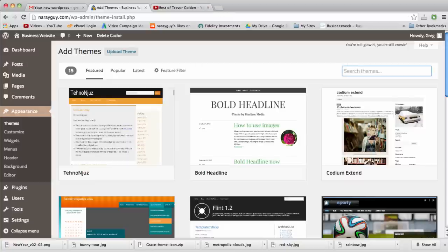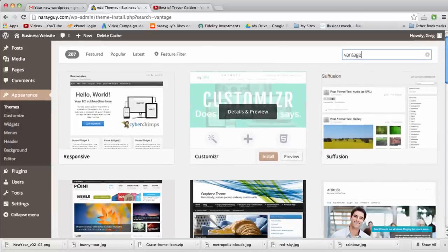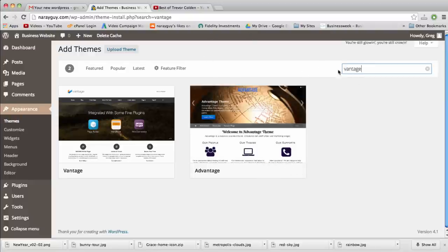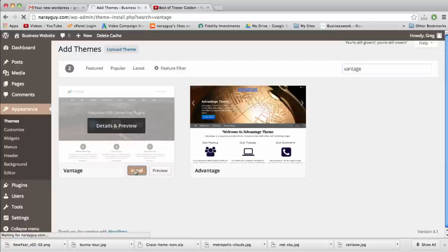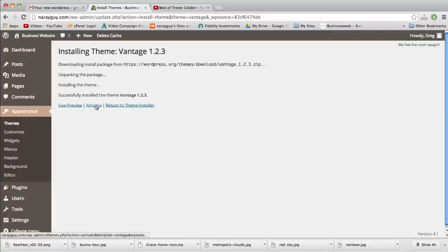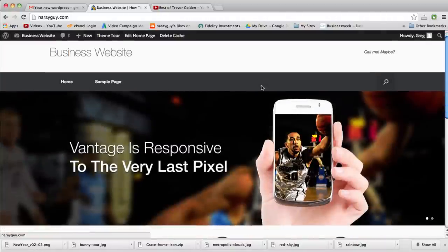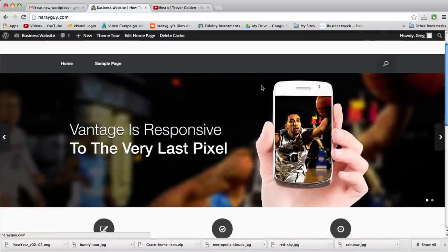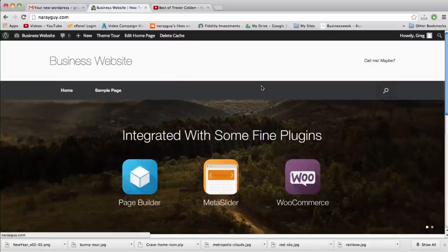Vantage should appear in the WordPress theme search. Just type it in, click Install — that was quick — then Activate. Once we do that, we can see the site already looks way different and has a much more website-like flavor, which is pretty cool. That's how Vantage looks by default.